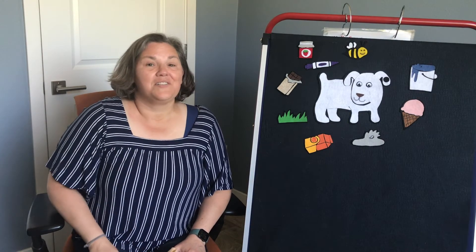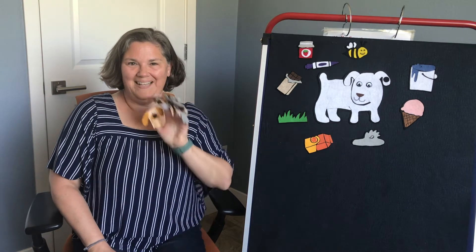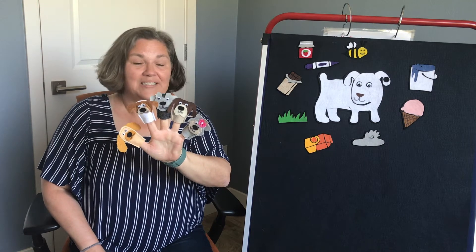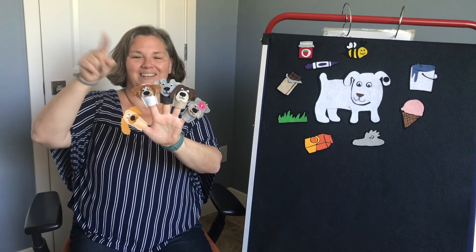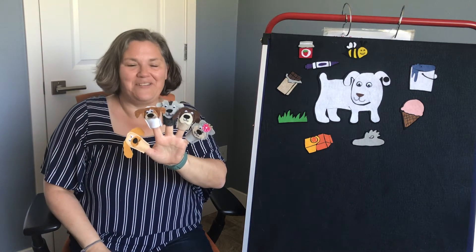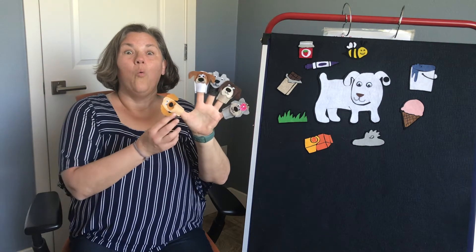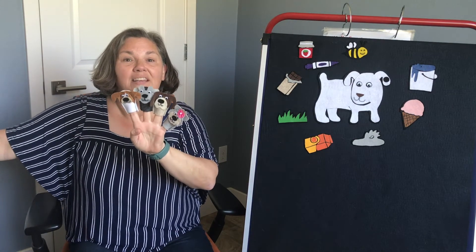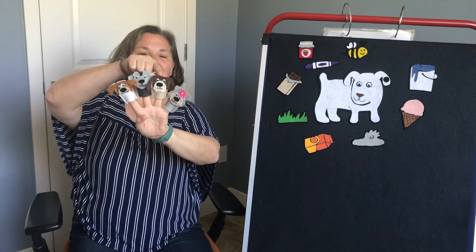Now that this dog is all clean, I have some other dogs for you to meet. Ta-da! I have a lot of dogs here — they're all different colors. Can you help me count them? One, two, three, four, five. Five little dogs were playing by the door. One went out and that left only four. Uno, dos, tres, cuatro.